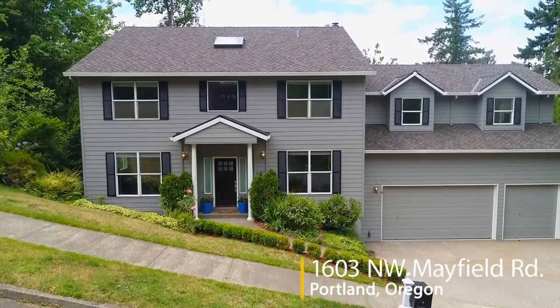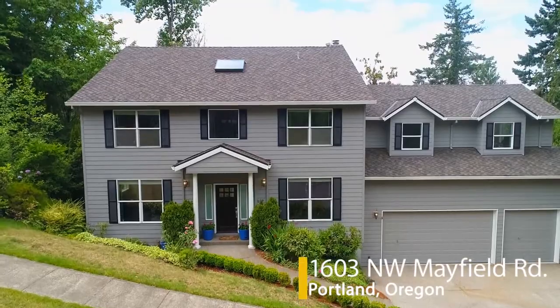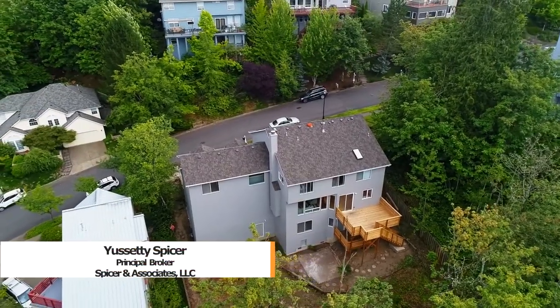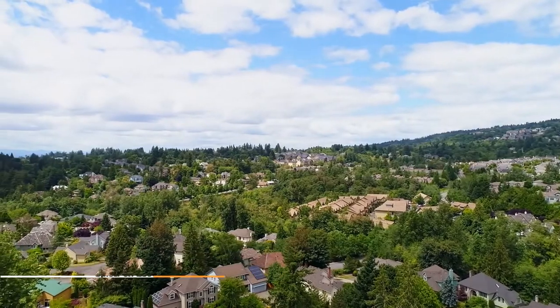Welcome to this beautifully updated home in a highly desirable Northwest Portland neighborhood. This gorgeous three-level home is in a private setting with peaceful views.